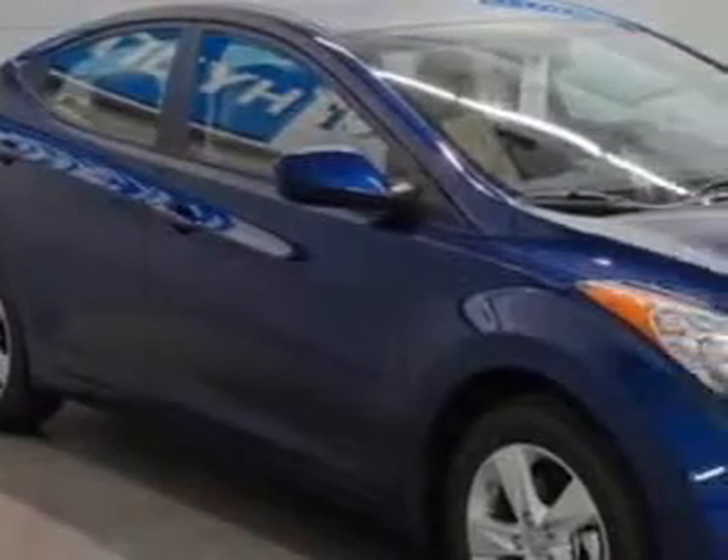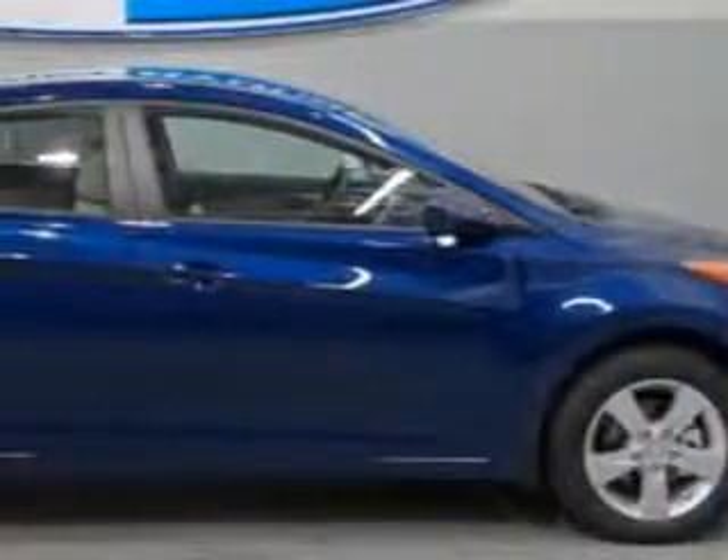You will love this Indigo Blue Pearl 2013 Hyundai Elantra Sedan GLS, equipped with a four-cylinder engine and an automatic transmission.